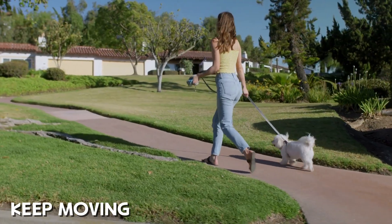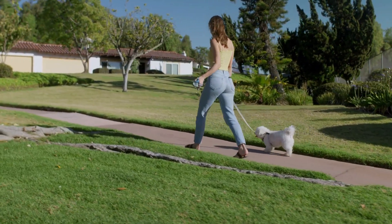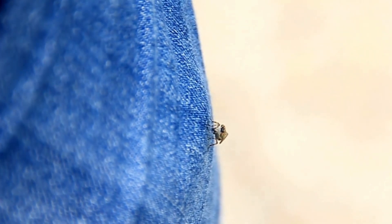Keep moving — horseflies prefer stationary targets, so if you keep walking or moving, it's harder for them to land on you. And if one does land on you, don't slap it immediately. Instead, flick it away. Horseflies have tough exoskeletons, and slapping them might just make them angrier.